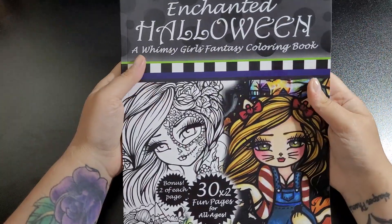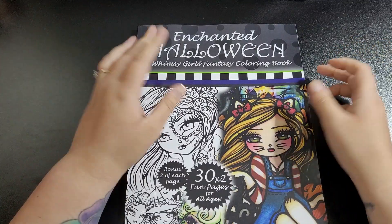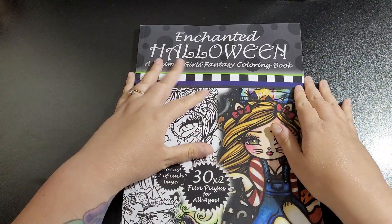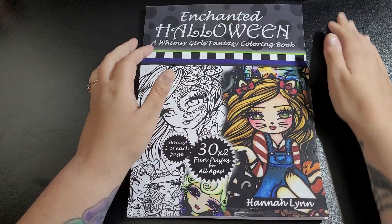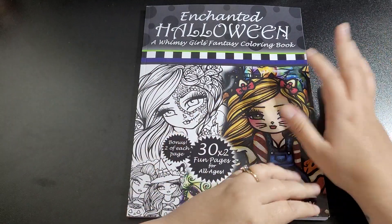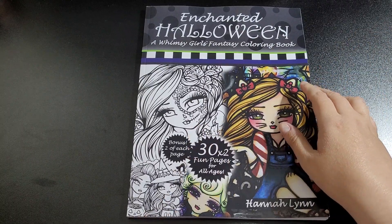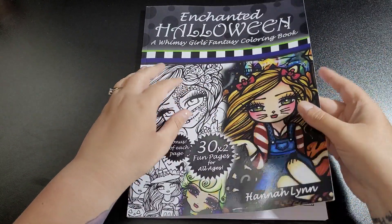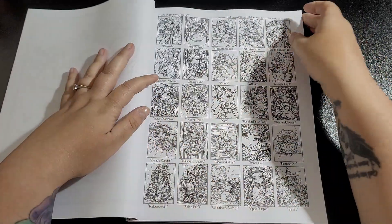The first book is Enchanted Halloween: A Whimsy Girl's Fantasy Coloring Book. You get a bonus — two of each page, so it's about 60 pages. I did have a Hannah Lynn book a few years ago and wasn't as interested as I thought I'd be, but I saw these were on sale and grabbed six books. There are more I want to get — I'm probably more ready to color them now that I'm not such a beginner.